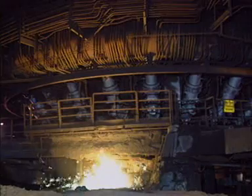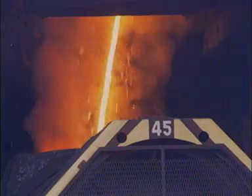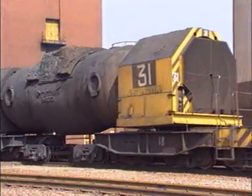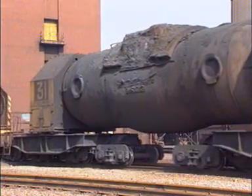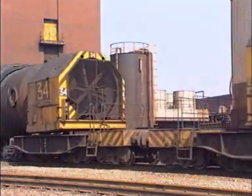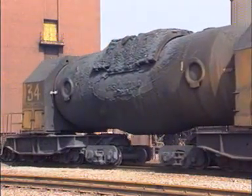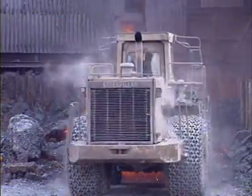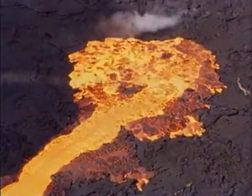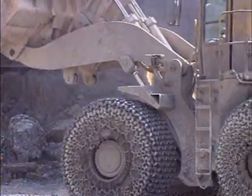The blast furnace reactions are maintained by blowing hot air into the base of the furnace. Between 10 and 20 times a day, the molten iron — called hot metal — is tapped into torpedo ladles. Torpedo ladles hold 300 tonnes of molten iron. Molten slag floats on top of the iron and is tapped along with it. The slag cools and solidifies, and can be used in cement and for road building.